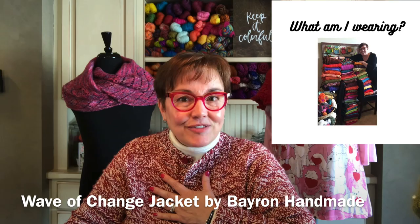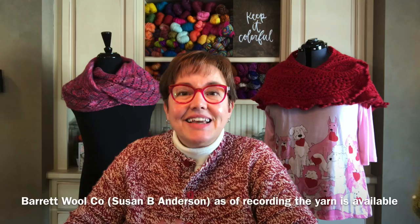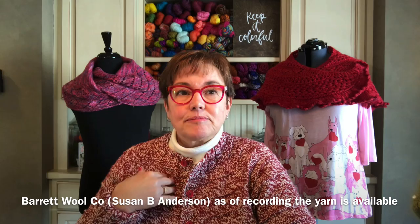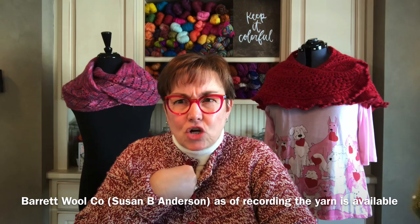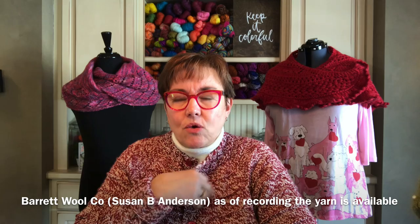What am I wearing today? This is going to be our sweater of the week — the Wave of Change jacket. I knit the cardigan using Barrett Wool Company, that's Anderson's yarn company. The yarn became available again at the end of last week in these marled colorways: red and white, light gray and white, dark gray and white, and a tan and white. It's a bulky or chunky weight yarn.